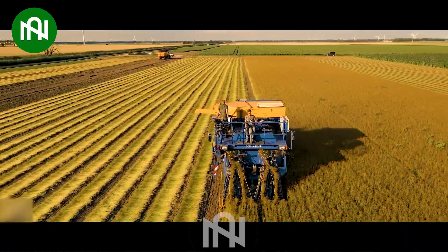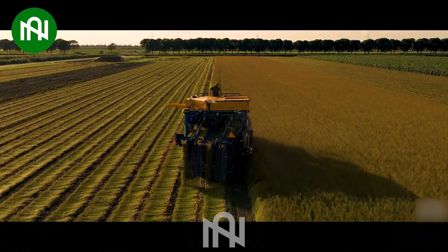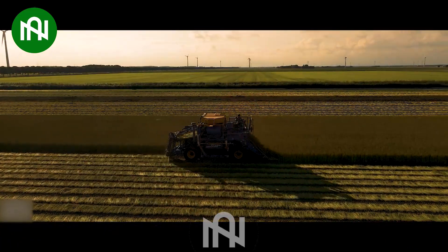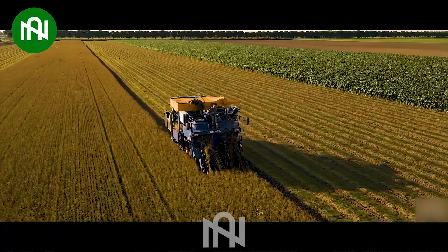The flax seed harvester not only efficiently gathers flax seeds, but also neatly arranges the plants into organized rows, serving as a valuable ally for farmers in their agricultural endeavors.